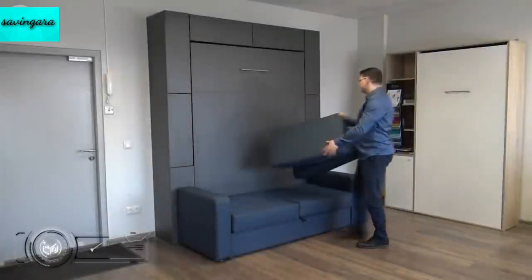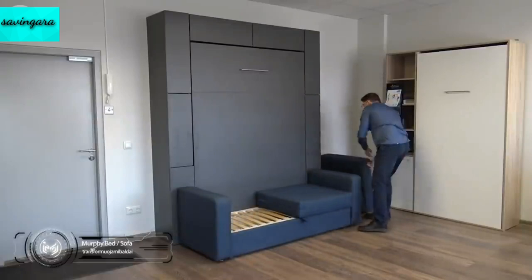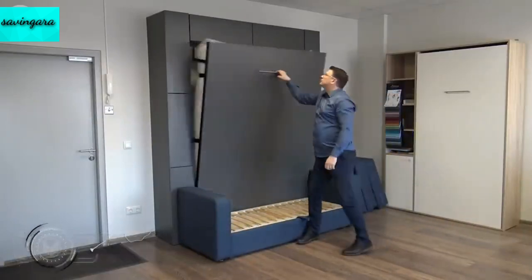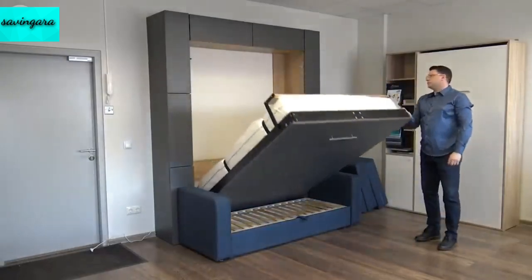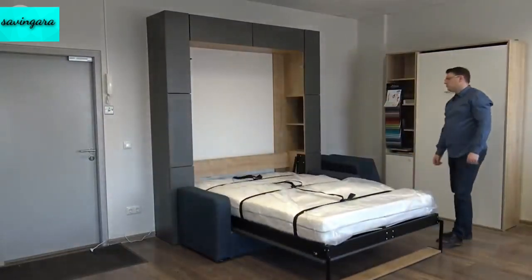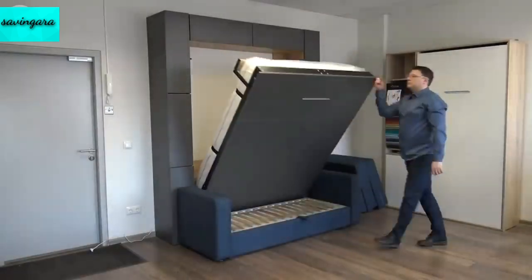If you require a double bed and can forgo the desk in favor of a comfy seating area instead, perhaps this Murphy bed with sofa is more your thing. The transformation is incredibly straightforward — all you need to do is remove the seat and back cushions from the sofa, pull out the bed using the handle, flip down the leg support, and voila, you now have a bed from seemingly nowhere.